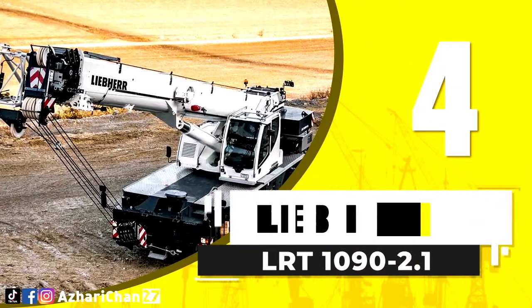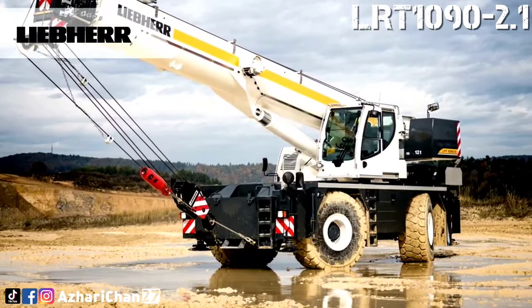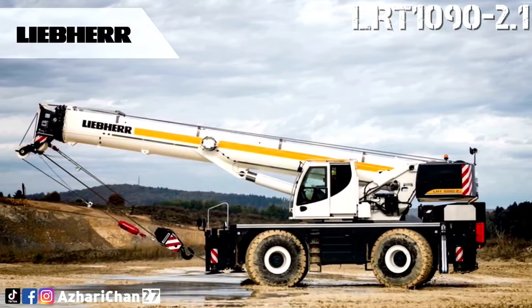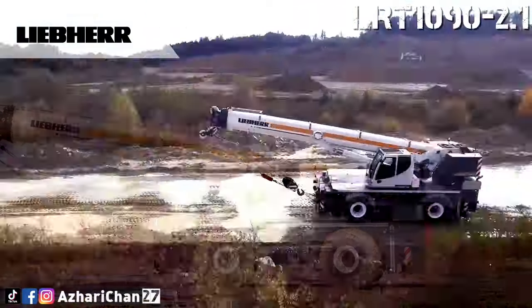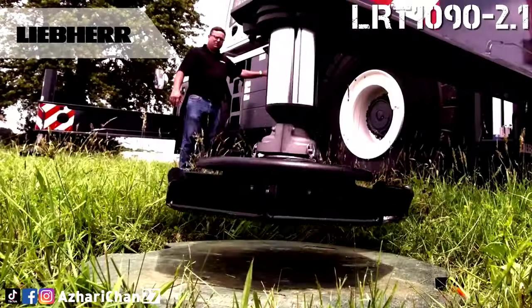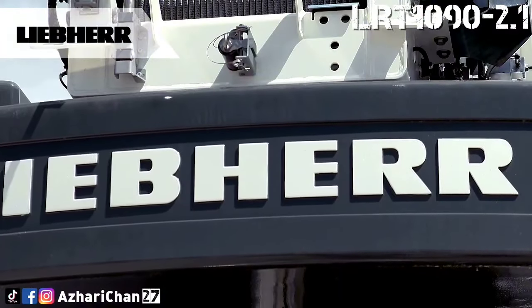Number 4 is the LIBER LRT 1090-2.1. The LIBER LRT 1090-2.1 is a rough terrain crane designed primarily to deliver a high safety level. It is fitted as standard with an outrigger monitor, which automatically detects the support status and includes it in the crane control system. This crane has a maximum load capacity of 90 tons at 2.5 meters radius, a maximum telescopic boom of 47 meters, a maximum hoist height of 66 meters, and a maximum radius of 50 meters.